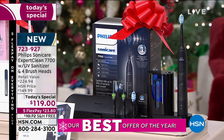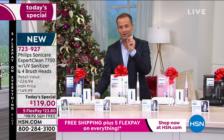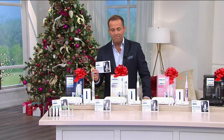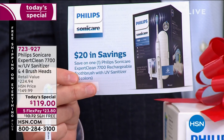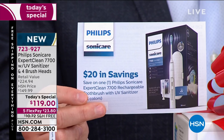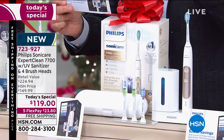You get all of this for $119, five FlexPay, free shipping and handling. But there's another added twist: when you order it tonight, you also receive a $20 mail-in rebate. When you send it in, they'll send you a $20 Visa gift card, taking the price down to $99. It's our biggest value, lowest price ever.